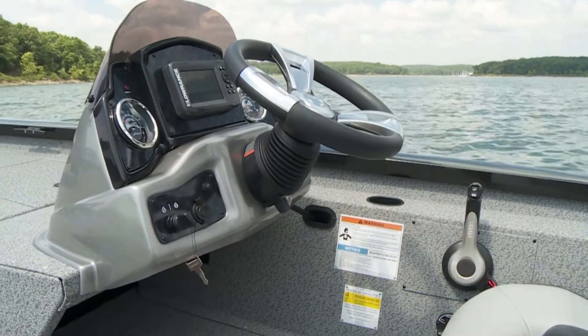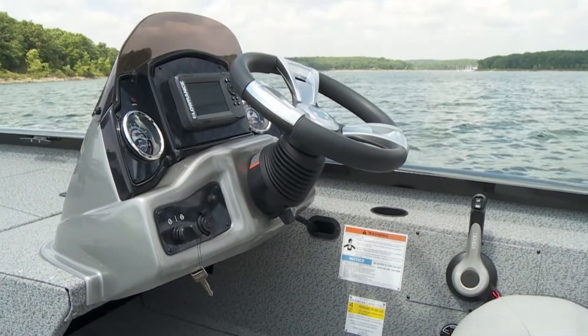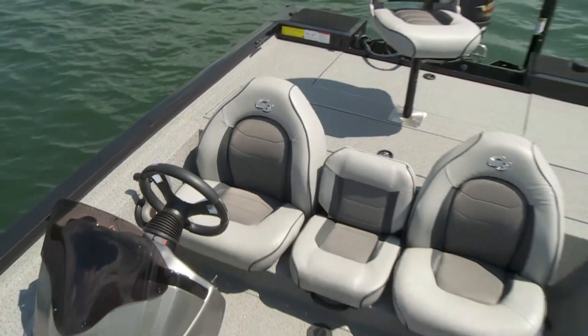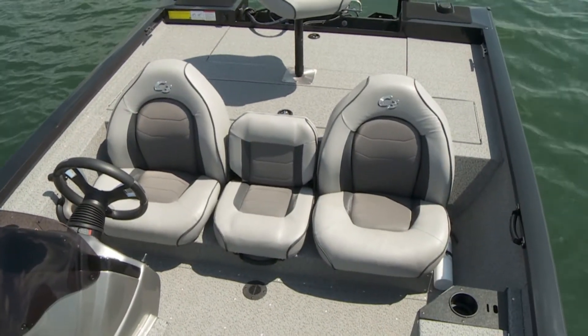The dynamic cockpit features a sport-style tilt-steering wheel and convenient switch panels. The driver's and passenger seating also provides under-seat storage for quick access to small items.